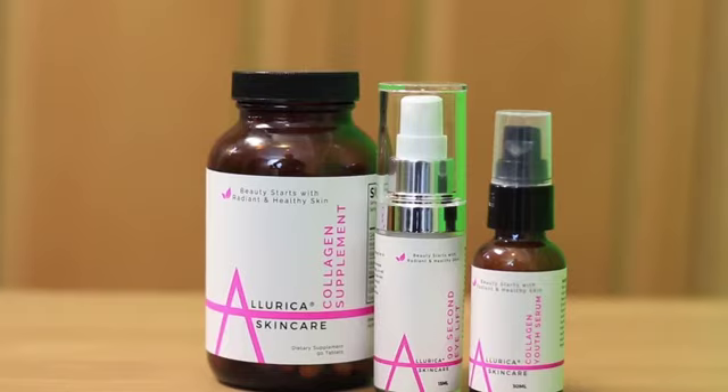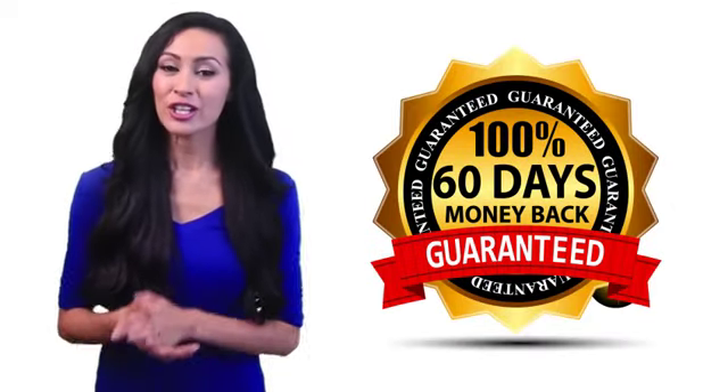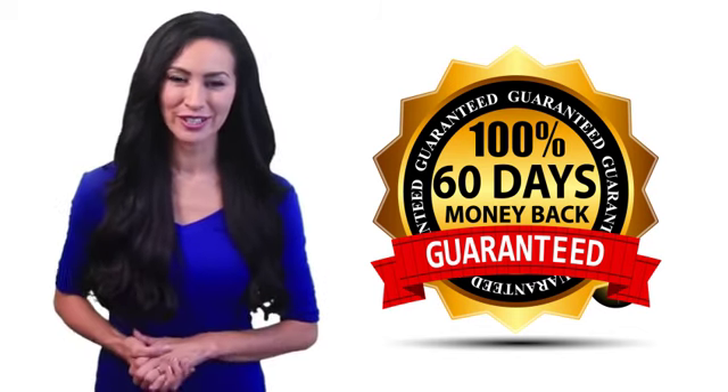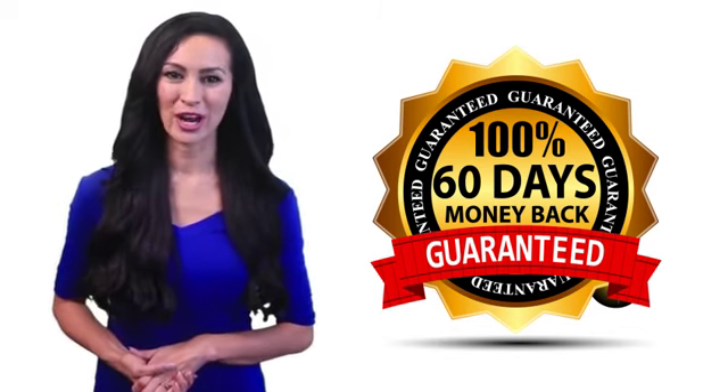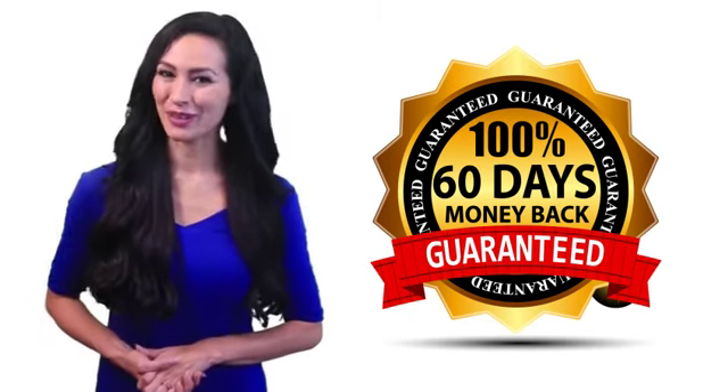The best part is, you can try any of the three products or the entire Collagen Kit totally risk-free. If after 60 days you don't see a remarkable visible difference in how young you look, we'll refund your purchase price, no questions asked. Order today while supplies last.